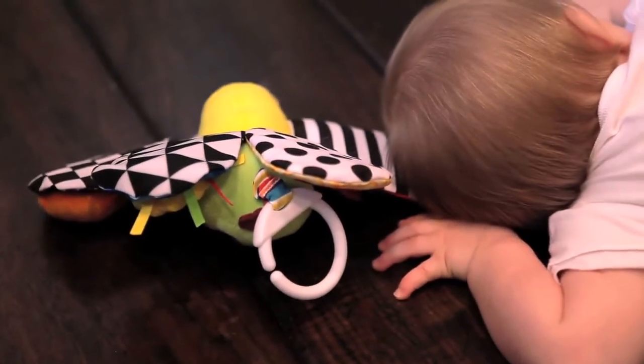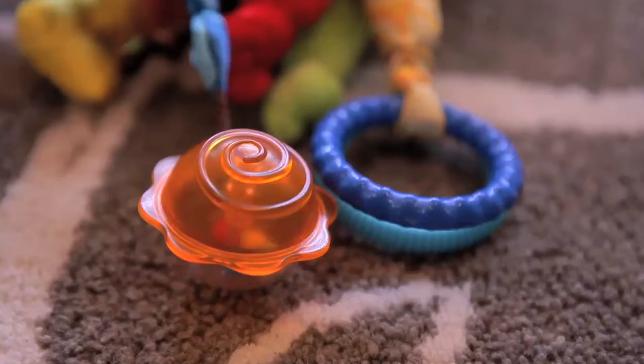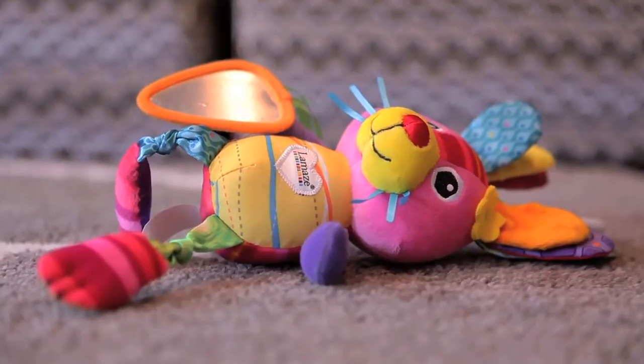The Play and Grow allows him to understand that there are different textures and sounds in the world. With the teething ring and the mirror, there are so many things that he has to play with.